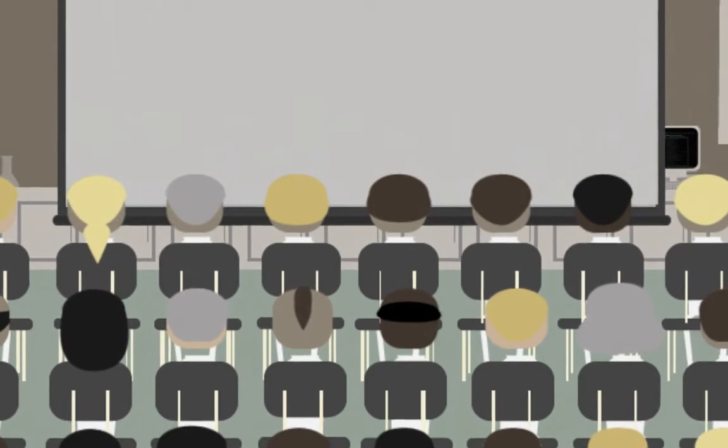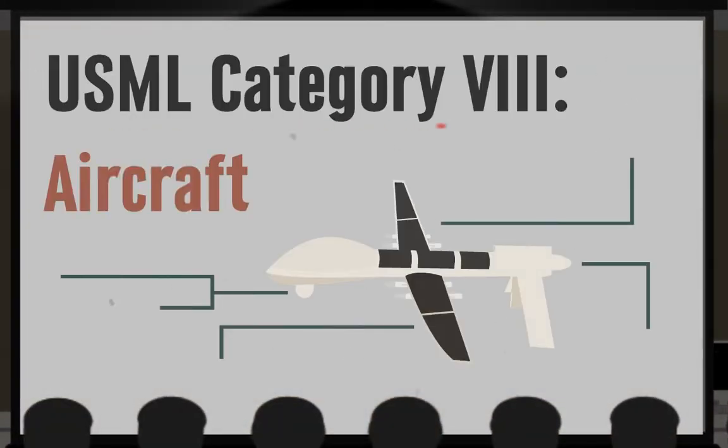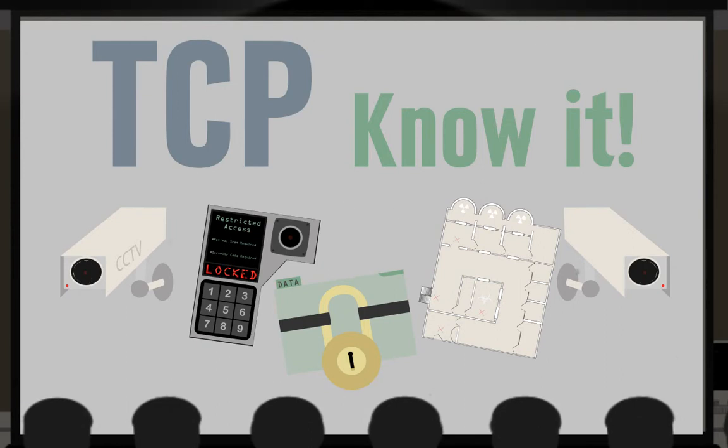Before work can begin, Sally's team must complete an export compliance training course. During the course, EMCP staff will explain how export controls apply to the project and go step-by-step through the TCP. Once that's done, Sally and her team are ready to research.